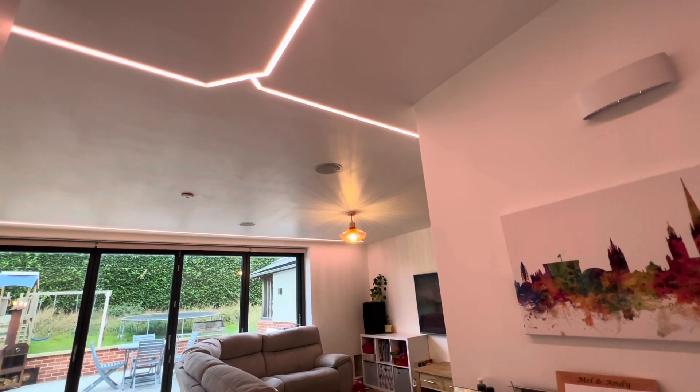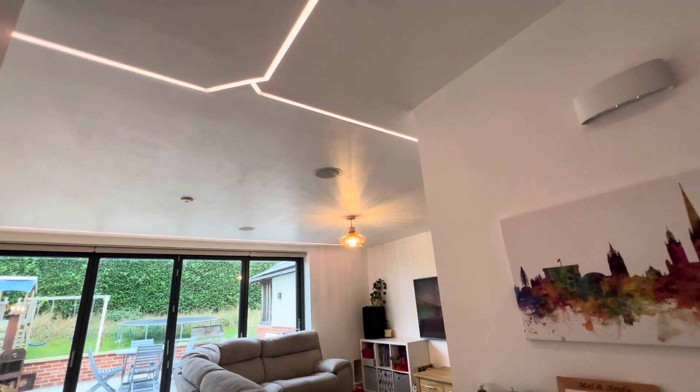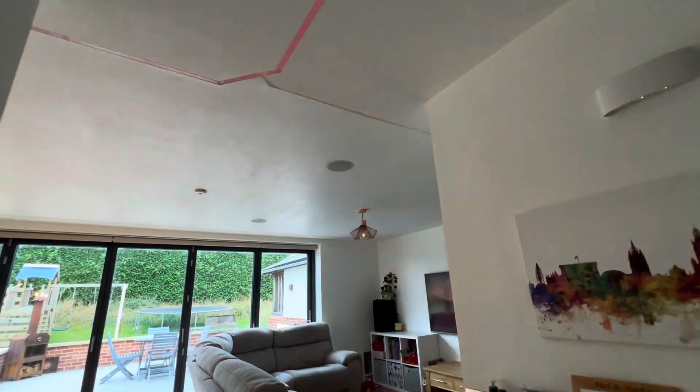Alexa, living room strip light, brightness 50%. Okay. Alexa, living room lights off. Okay.